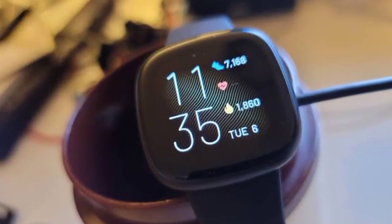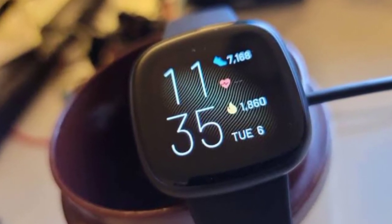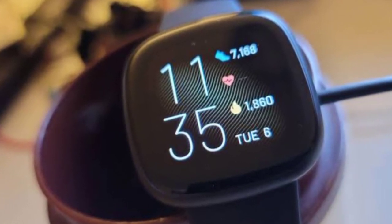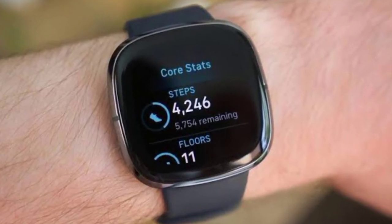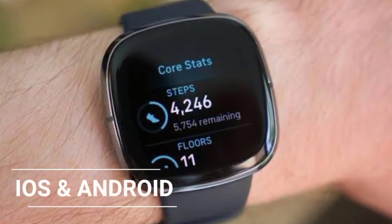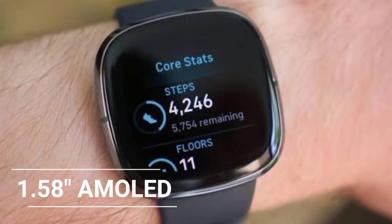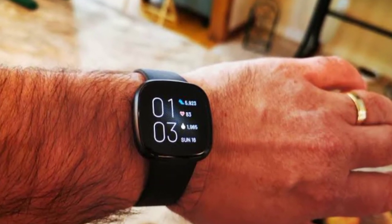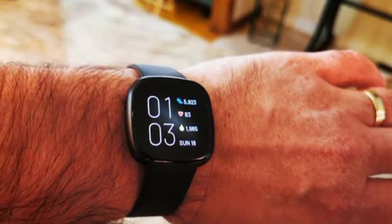At the number 4 spot we have the Fitbit Versa 3. If you would not want something from either Samsung or Apple, the Fitbit Versa 3 could be better for you — one of the best wrist companions for those who want to concentrate on fitness features. This smartwatch has compatibility with both Android and iOS, a 1.58-inch AMOLED display, battery life up to six days, magnetic charging, and connectivity of Wi-Fi, Bluetooth 4.1, and NFC.